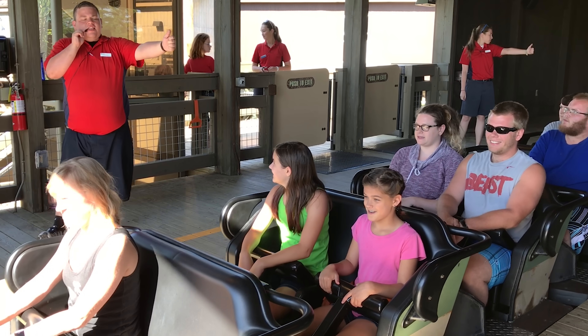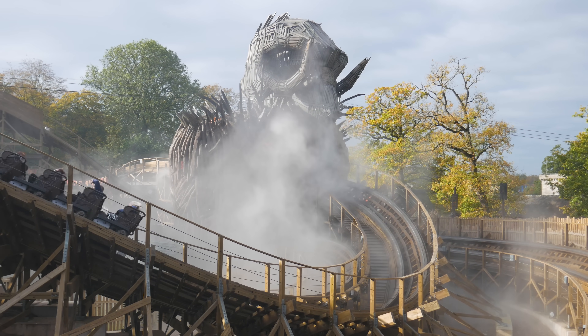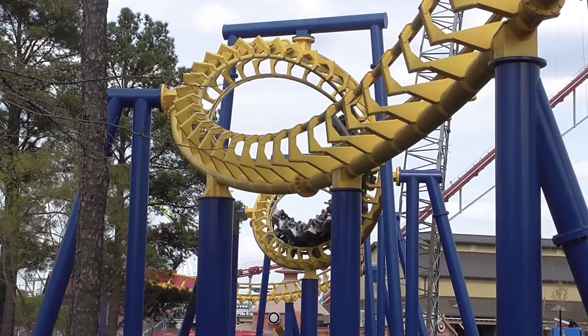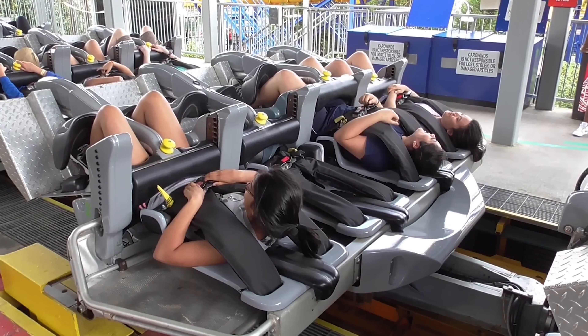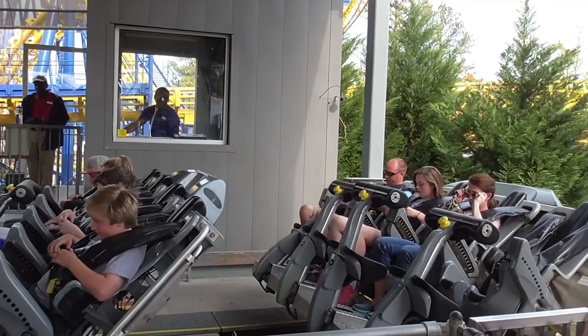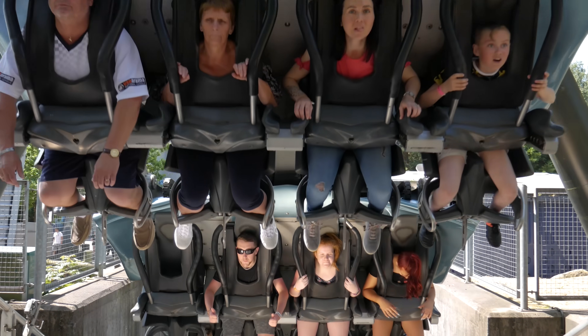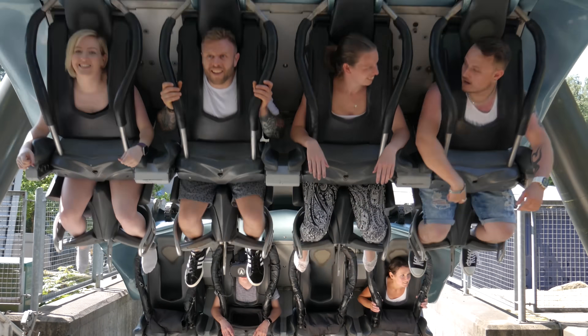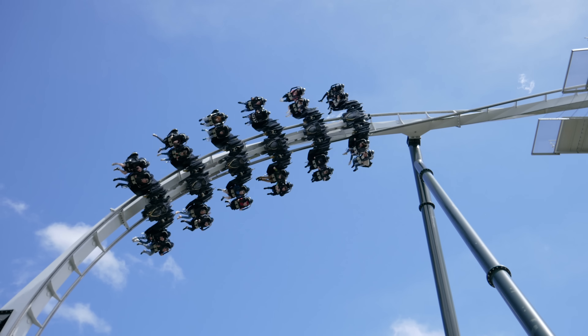However, the lap bar restraint continued to be used heavily on non-inverting roller coasters. At the start of the new millennia, Vekoma developed the restraint even further. Stealth, the first modern-day flying coaster, introduced the vest restraint to the world. This system was similar to the over-the-shoulder restraint, but featured a flexible, vest-like chest piece which supports the rider's upper body. This limits the movement of the guest within the seat drastically.